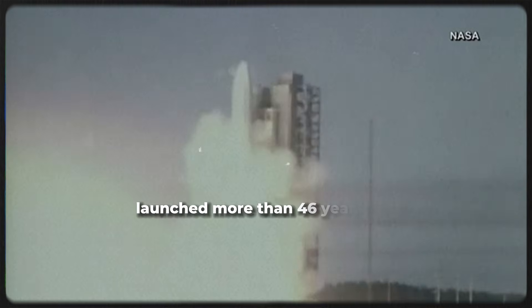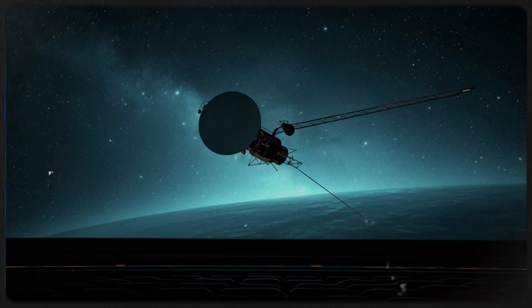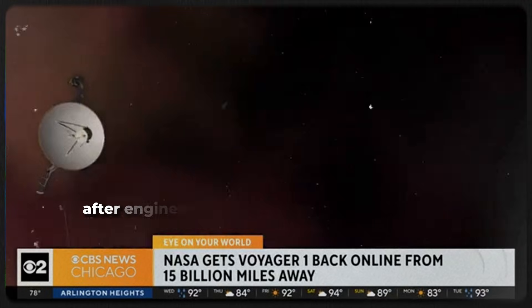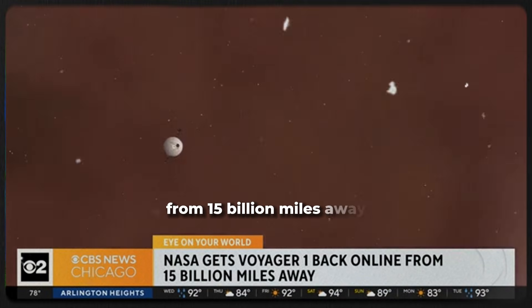Launched more than 46 years ago, Voyager 1 is now beyond the dwarf planet Pluto and outside of our solar system, more than 15 billion miles away — the first human-made object to do so. NASA's Voyager 1 spacecraft is back in business after engineers addressed a computer problem from 15 billion miles away.